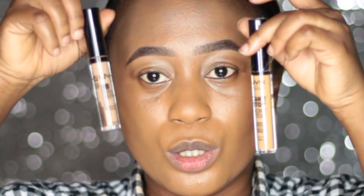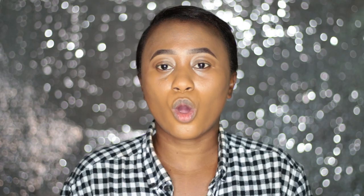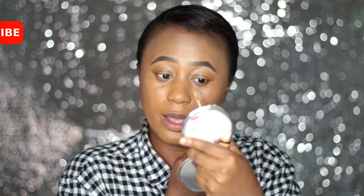These are both concealer looks. On this side of my face I'll be using the Can't Stop Won't Stop concealer, while on this side I'll be using the HD Studio Photogenic concealer — what a mouthful! Okay guys, I've applied my foundation so I'm just going to go ahead and apply.